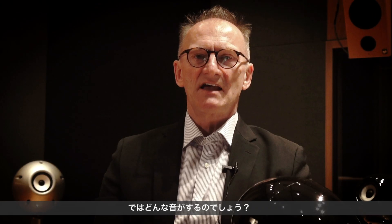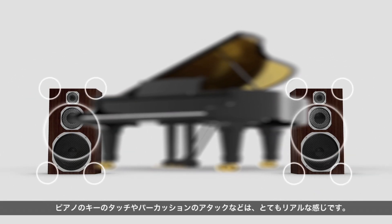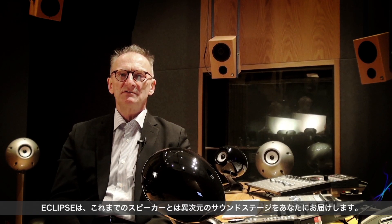So how does it sound? The first advantage is clarity. You can easily understand what people are talking about like you never heard it from a loudspeaker before, and the accuracy of transient sounds is astonishing. A touch of a piano key and a strike of a percussion feel very present. Your perception of the sound stage may also change from speaker sound to the actual person singing out there. Eclipse delivers a new multi-dimensional sound stage to your ears.